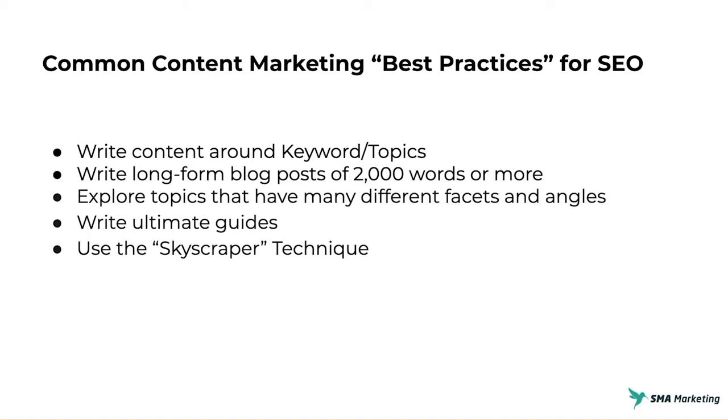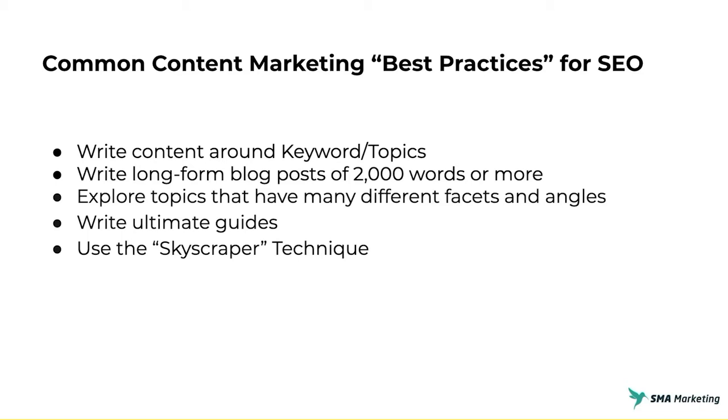Now these are very common practices for many people in the SEO world. Let's take a look at why they may no longer be best practices. For one thing, voice search has changed the way users search. Users today are much more comfortable using conversational speech in search — not just for mobile devices or digital assistants, but also on the keyboard. People are being much more conversational and much more specific in the types of queries they're inputting. We're also seeing that short-form content, specifically when it comes to featured snippets, is outperforming longer-form content in a lot of cases.